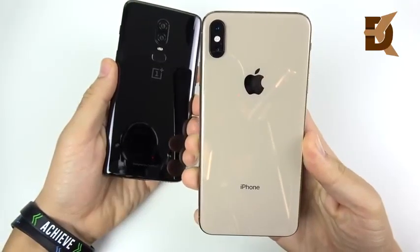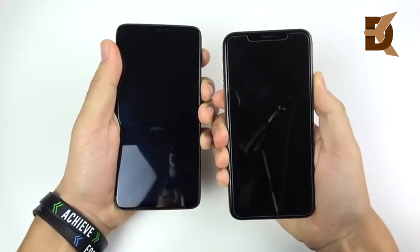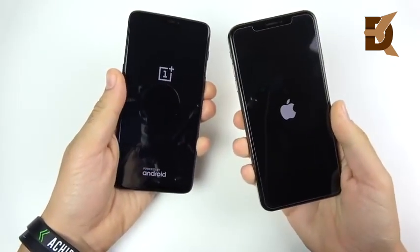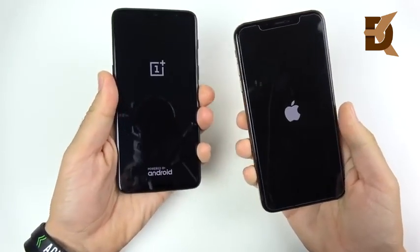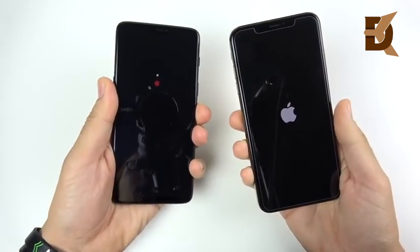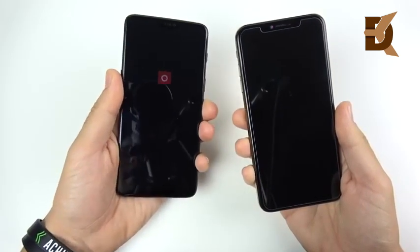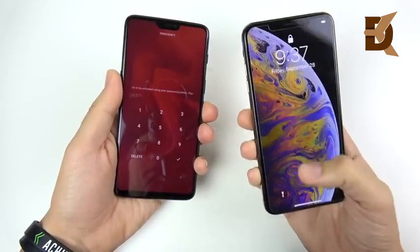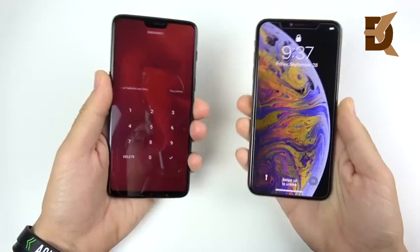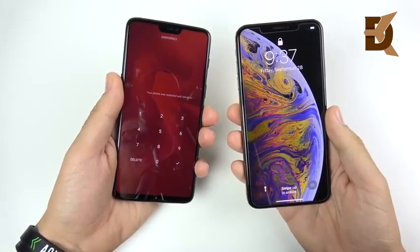OnePlus 6 versus iPhone 10s Max speed test. Beginning with a boot-up in three, two, one. The 10s Max did boot up first over the OnePlus 6, but not by much — it was about a second. I've been excited to do this one. The more I'm using the 10s Max, the more I realize how much of a value the OnePlus 6 is — a very similar phone for half the price.